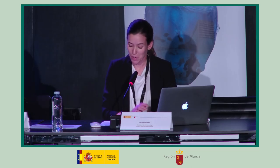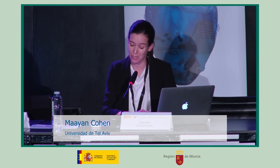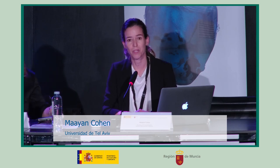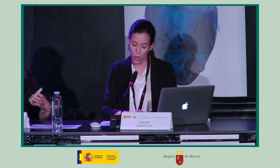Good afternoon. My name is Mayan Cohen and I'm honored to be here with you today to share with you Elisha Lindel and Yaakov Kahanov's work on the Maagan Michael shipwreck. I will begin with a short introduction about the shipwreck and its finds, then I will talk about the conservation process of the hull's timbers.